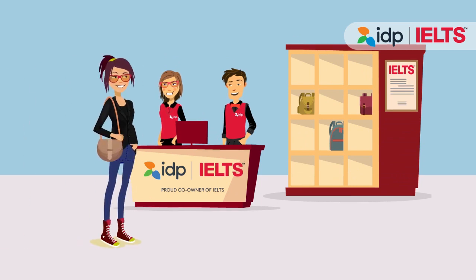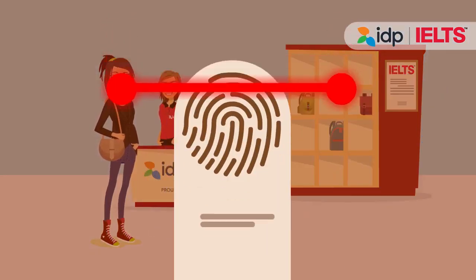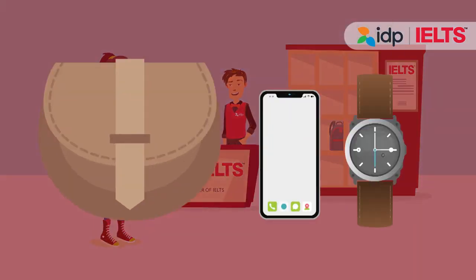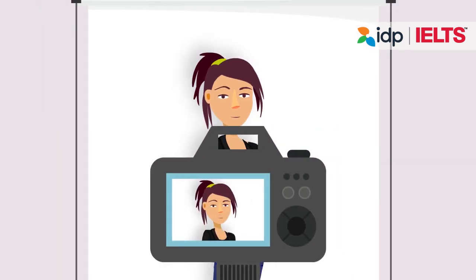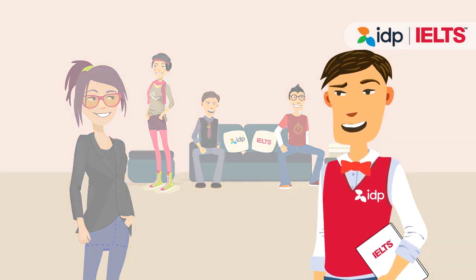The process for taking IELTS on a computer starts by being greeted by an IELTS staff member. They will verify that it's you by checking your passport or ID and scanning your fingerprints. You can check in and leave your belongings with our staff. Then our staff will take your photograph for identification purposes. Next, our staff will take you to the waiting area where you can relax and wait for your exam to begin.